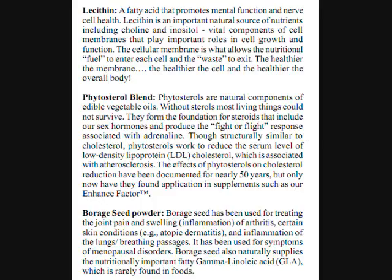Phytosterol blend. Phytosterols are natural components of edible vegetable oils. Without sterols, most living things could not survive. They form the foundation for steroids that include our sex hormones and produce the fight-or-flight response associated with adrenaline. Though structurally similar to cholesterol, phytosterols work to reduce the serum level of low-density lipoprotein, LDL, cholesterol. The effects of phytosterols on cholesterol reduction have been documented for nearly 50 years, and now they have found application in supplements such as our Enhanced Factor.